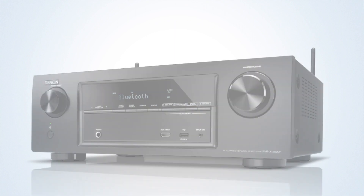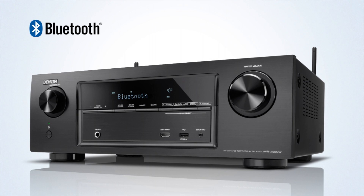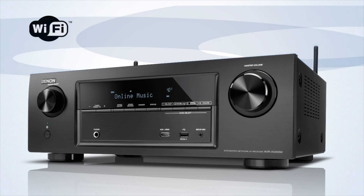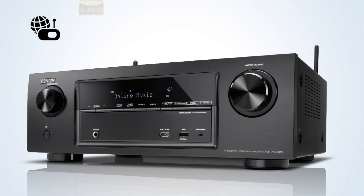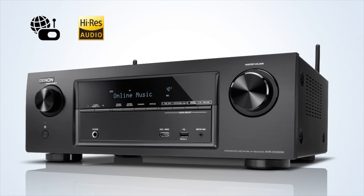The AVR-X1200W not only allows you to play your music from any Bluetooth device — it has also been specifically designed to easily connect with your home Wi-Fi network, letting you enjoy internet radio, high-resolution audio files, as well as subscription streaming services such as Spotify.